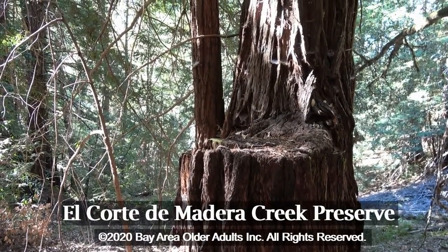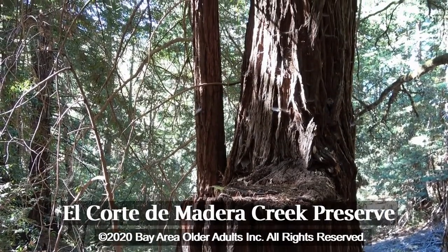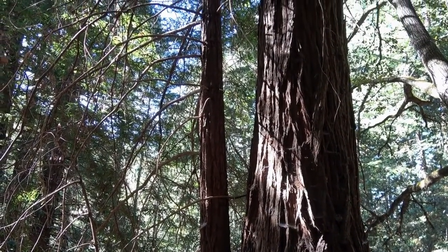This is the sound of a pygmy nuthatch in the Redwood Forest. They are small birds with large heads and a short beak. Their breast is a soft white and their head and wings are a soft light gray.